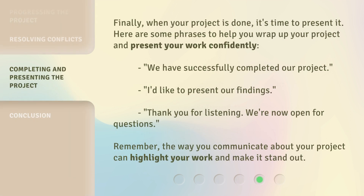Finally, when your project is done, it's time to present it. Here are some phrases to help you wrap up your project and present your work confidently: 'We have successfully completed our project.' 'I'd like to present our findings.' 'Thank you for listening. We're now open for questions.' Remember, the way you communicate about your project can highlight your work and make it stand out.